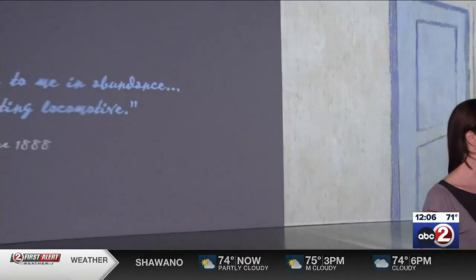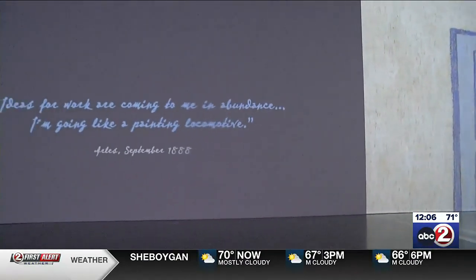How long does it take someone to move through the exhibit and see everything there is to see? It'll organically take about an hour to 90 minutes. However, people are welcome to stay longer, and they usually do once they get inside this room.